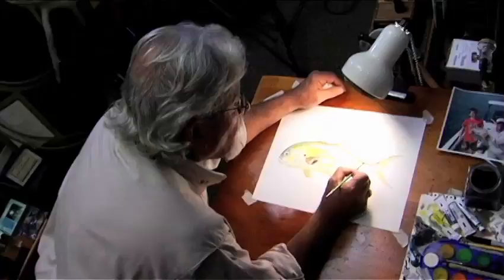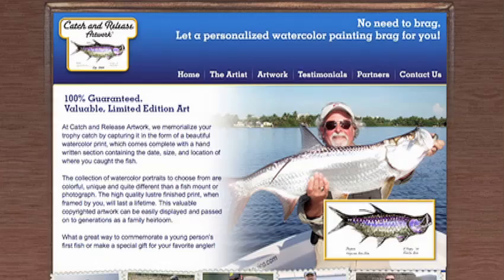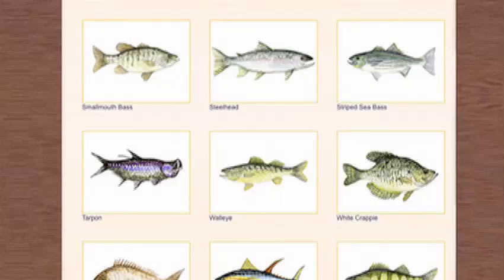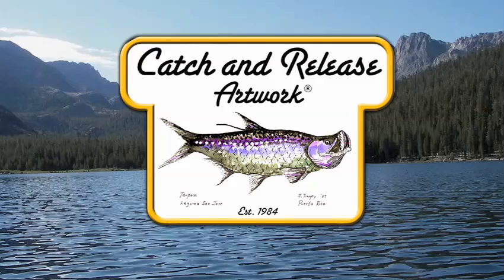If you want to see the final production of Jack's crevalli jack, go to the catch-and-release artwork website, catch-and-releaseartwork.com. There you will see another 50 or 60 fish that I painted, and if there's a fish that I haven't painted that you caught, you can send me that information and I will paint for you a watercolor, and you will have the first edition print of your very special catch — and you get to release the fish.